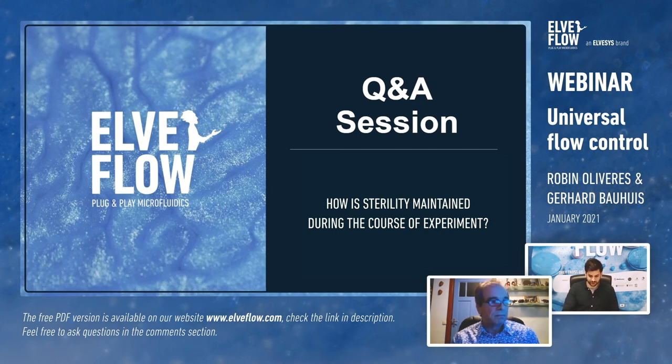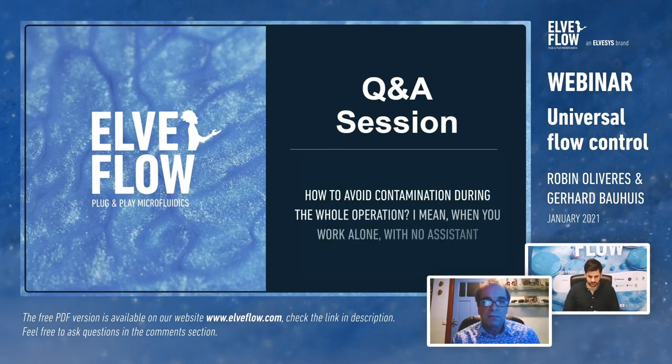Question from Diacou-Marx about avoiding contamination during operation when working alone with no assistance: as mentioned before, once the system is set up it's sealed, so there shouldn't be any contamination happening.